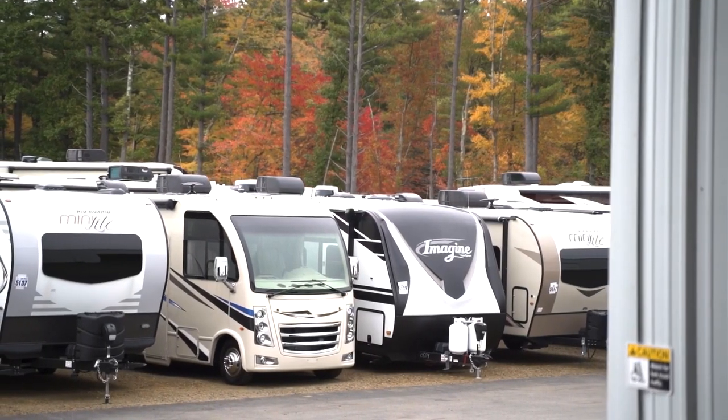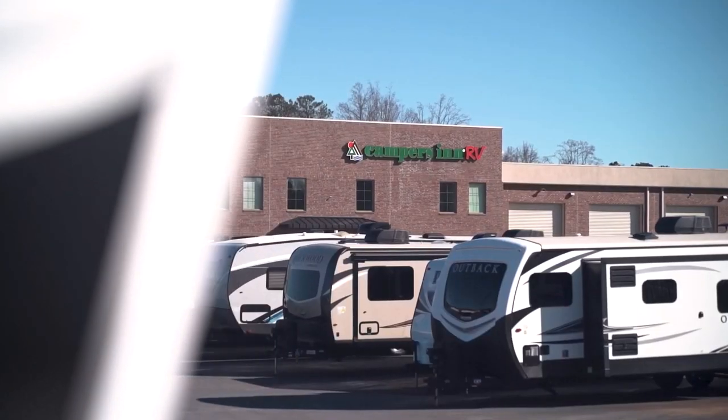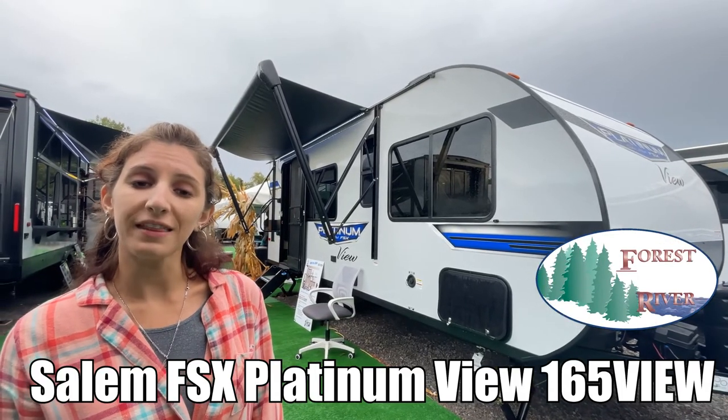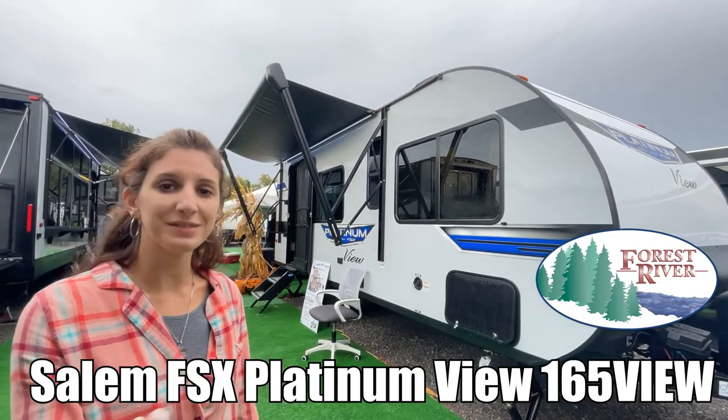Here's another great RV from America's number one family-operated RV dealer, Campers In RV, the RVers' trusted resource. My name is Amanda and today I'm going to show you the Salem FSX Platinum View by Forest River, the 165 View. Come take a look.